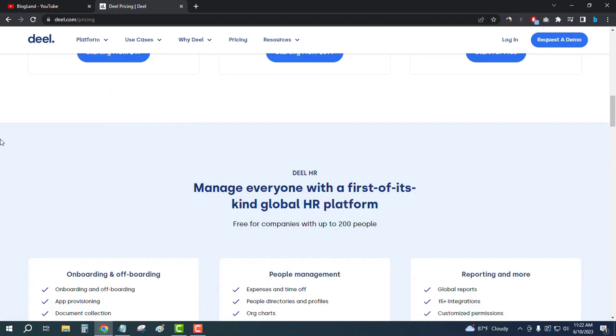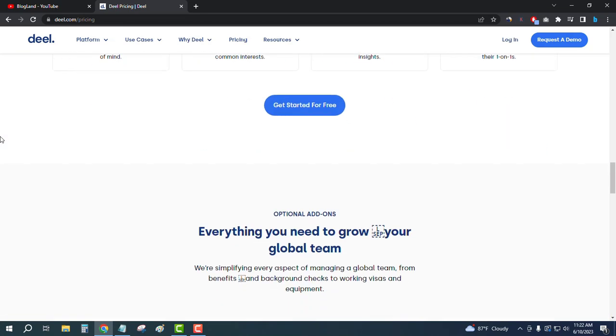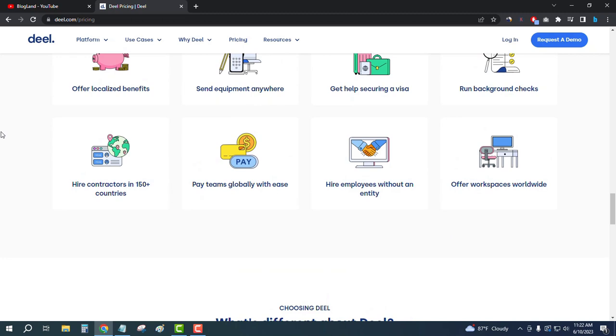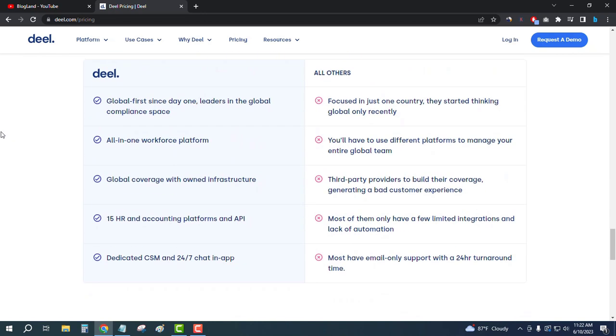You can see the features: localized benefits, send equipment everywhere to get your work done for your employees, and you can hire employees without an entity. All the pros and accounts are available here.